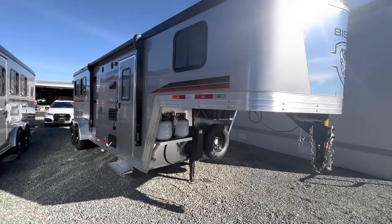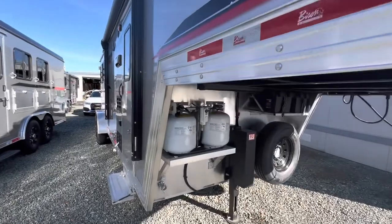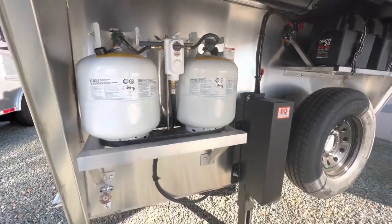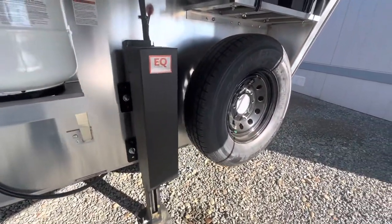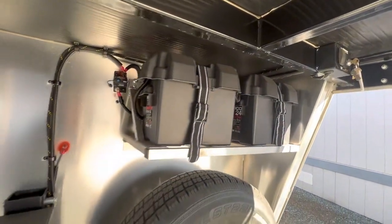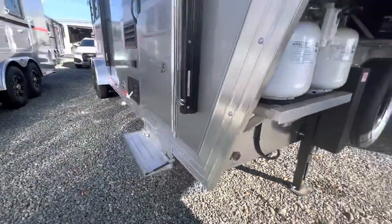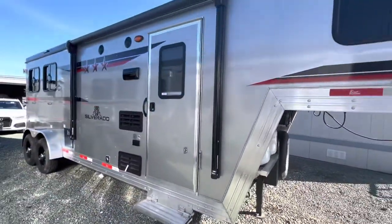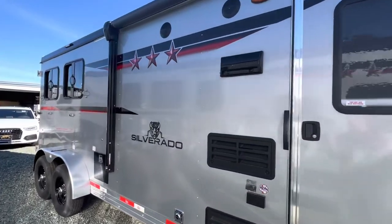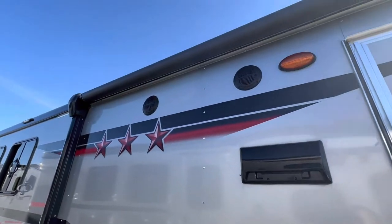What we have here is a brand new Bison Silverado, 7 foot wide, 2 horse, with an 8 foot short wall living quarters, hydraulic jack, spare tire, dual batteries, water spigot for your horses, electric awning. This trailer is aluminum frame structure with aluminum skin, with exterior speakers.